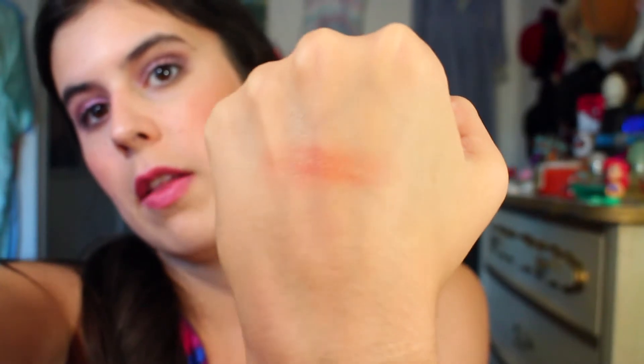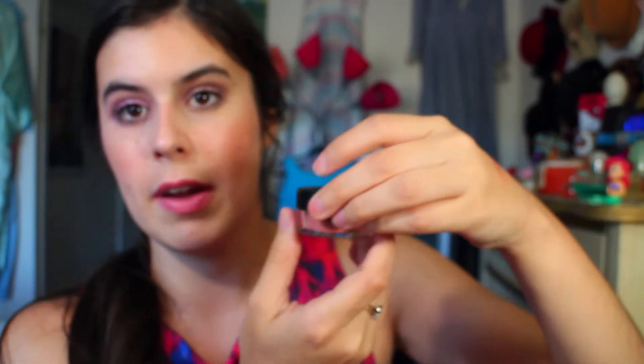You can see that the glitter doesn't really transfer to the skin at all — it just kind of blows away because it is such a loose powder. That's really the one con I have about this: it's such a loose powder and the packaging doesn't really do anything to keep it inside, so it gets all over my vanity.